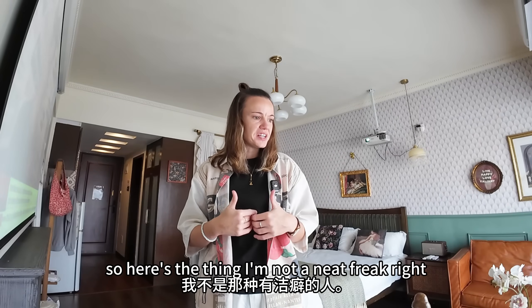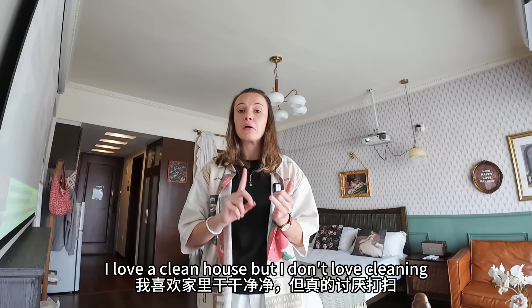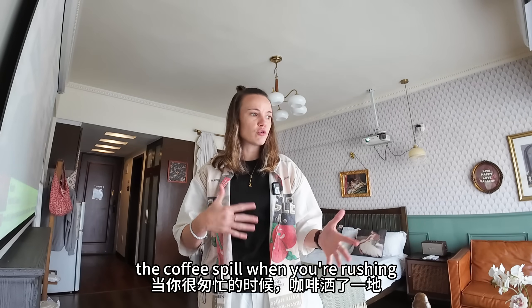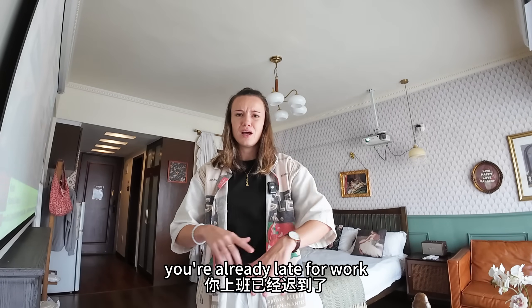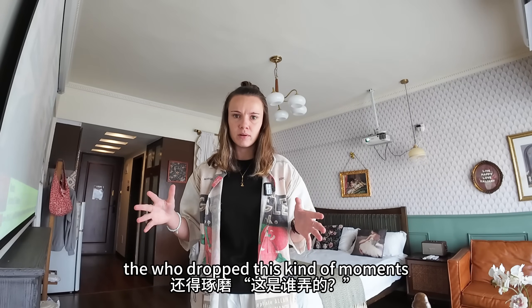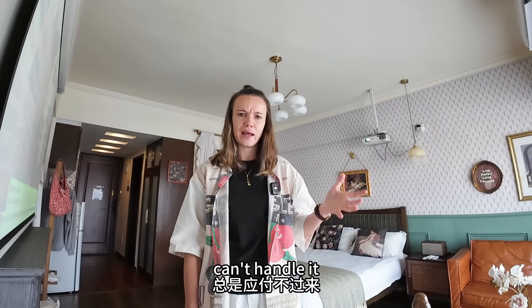Here's the thing — I'm not a neat freak, I'm going to be honest. I love a clean house, but I don't love cleaning. But sometimes life happens: the coffee spill when you're rushing and you're already late for work, the crumbs when you're walking barefoot, the 'who dropped this' kind of moments. And every time it's like robot vacuums can't handle it.